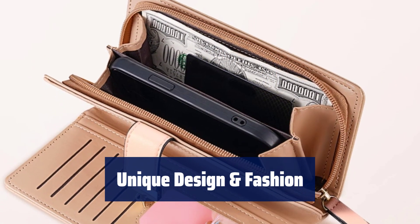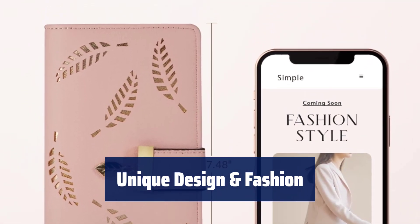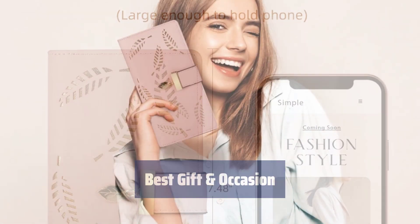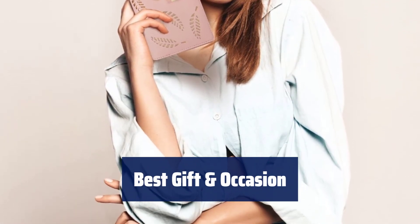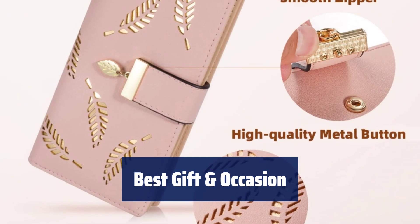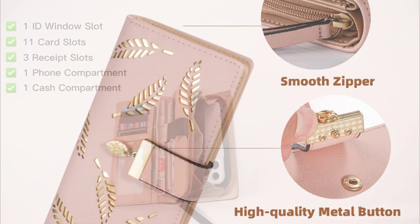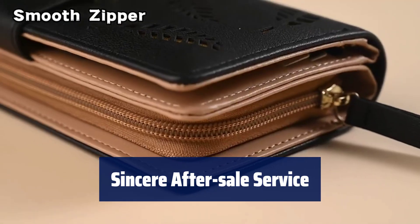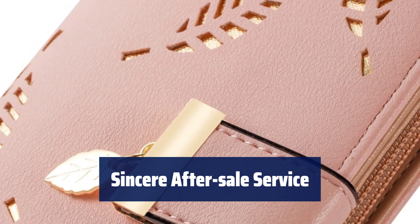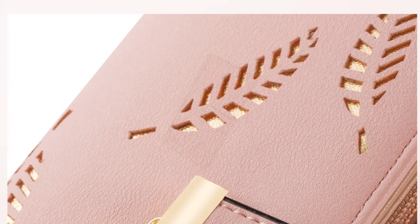The unique leaf-shaped snap button and design add a touch of fashion to this wallet. The secure zipper lock ensures the safety of your cash and cards. This ladies' wallet is a great gift for special days like anniversary, birthday, or Valentine's Day, perfect for various occasions like shopping, working, or traveling. Customer satisfaction is our priority — contact us within 24 hours if you have any issues. We offer full refunds or free replacements if you are not satisfied with our leather wallet.